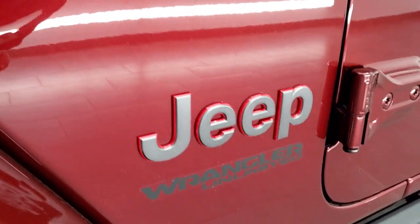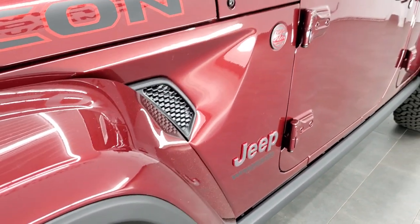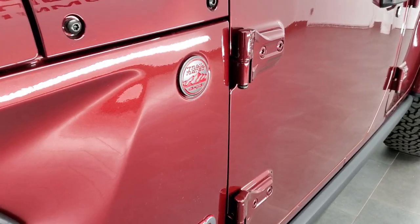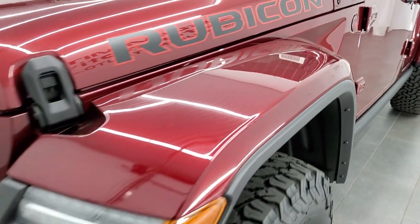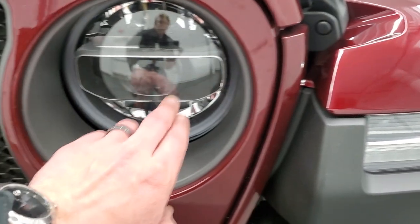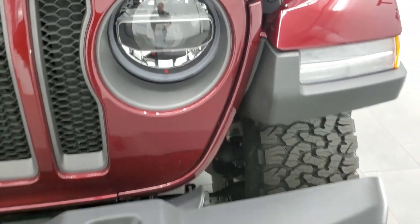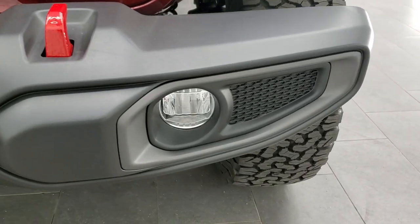You get the granite crystal Jeep logo with the red outline, and the granite crystal trail rated logo with the red outlines as well. This one has the LED lighting group, so you get the LED running lights in the fenders, the LED headlamps, the LED halo lights around those headlamps, as well as the LED fog lamps.